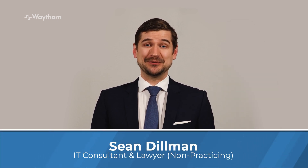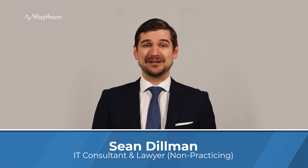Hi there, I'm Sean Dillman. If you're a lawyer, legal assistant, law student, or pre-law student, stay tuned. In this short course preview, I'll be discussing how you can do better work by using an ergonomic keyboard.